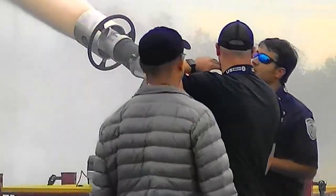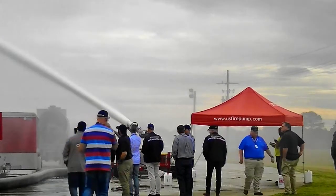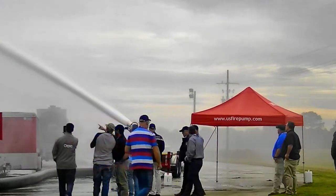Among the monitors used was USFT's own trailer-mounted jet gun with an output capable of 8,000-plus GPM.